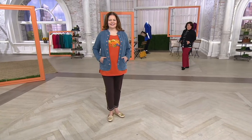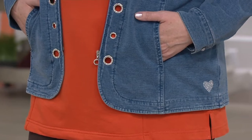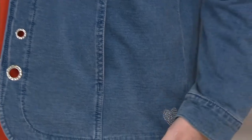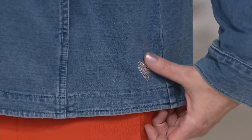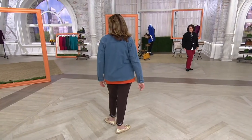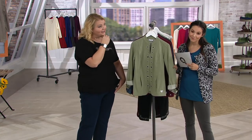You may have noticed on Andrea, who's wearing this in the large — and she's 5'10" — the little Dream Jean heart. That is on every Dream Jean item to let you know it's that wonderful Dream Jean fabric you've come to know and love. September of 2010 is when they debuted, so it's eight years now. We're in the month of September — eight years of Dream Jeans.